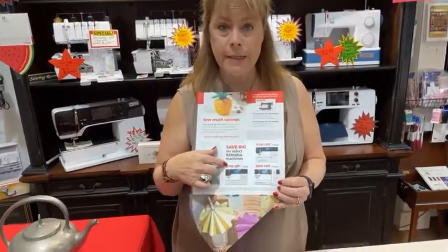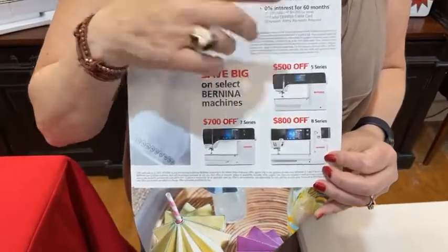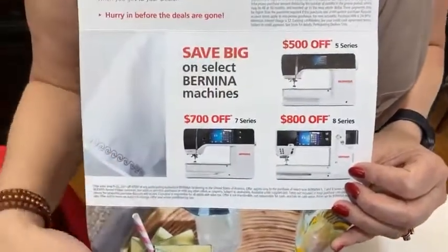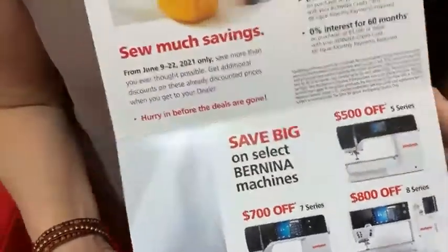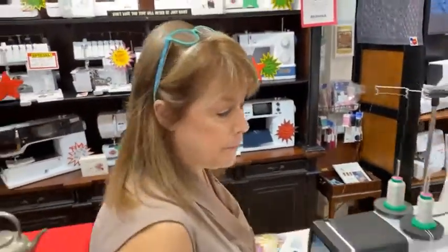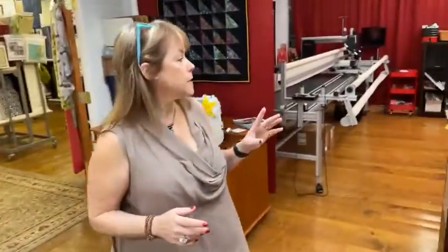$700 off any 7 series, $500 off any 5 series — these are new machines. $800 off the 8 series. Let's go back in the other room. If you've never watched the ruffler in action, this is going to be really fun. We're going to say hi to Denise.